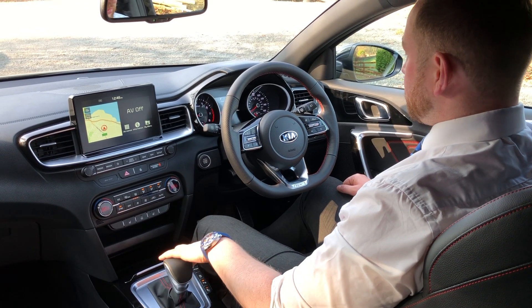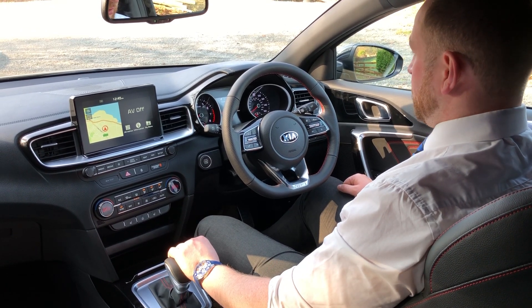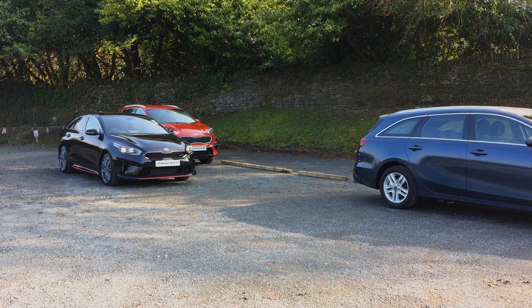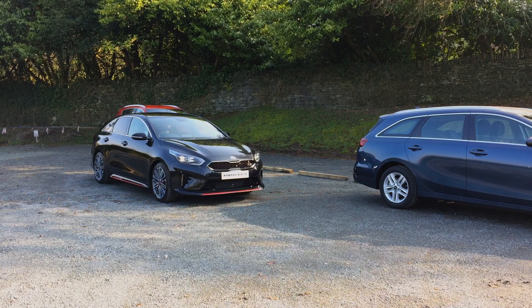Once you've located a space and pressed the Park Assist button, what you should do is just drive slowly past the parking space. At this point you're still in control of the steering until the car has picked up the space.